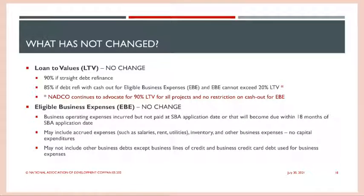Loan to value has also not changed. We can go up to 90% for a straight debt refi, or up to 85% if the borrower wants to take cash out for eligible business expenses, which are limited to up to 20% LTV. There's been no change in how eligible business expenses are determined — we can estimate costs running through the profit and loss statement for up to 18 months, and we can also include line of credit balances and potentially business credit cards.